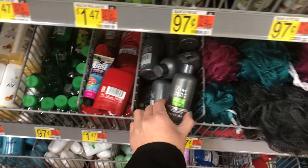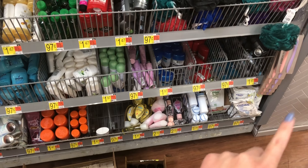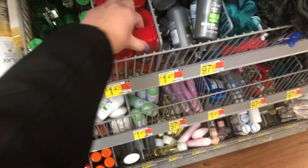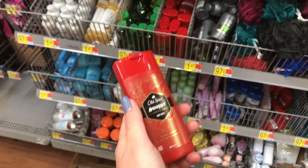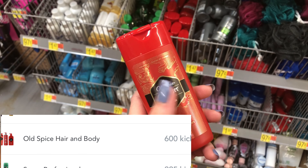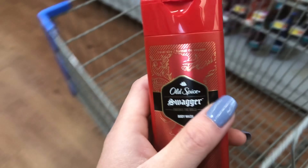I'm not seeing some items at my store. There's supposed to be a Dove men's deodorant but I can't find it. I did finally find the Old Spice Swagger, which is $1.47. Shopkicks will give you back about $2.50, so it's definitely going to be a moneymaker — definitely pick this one up.